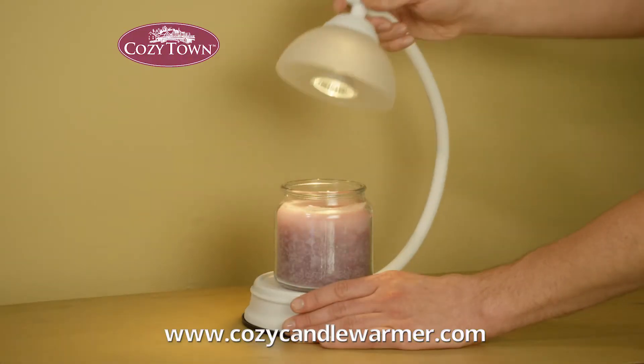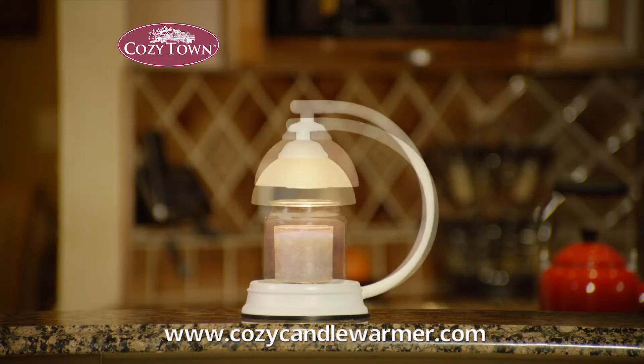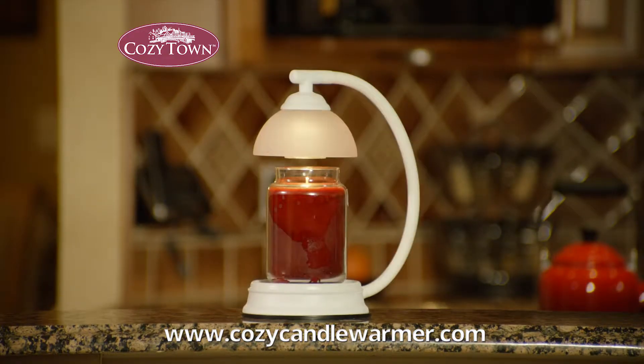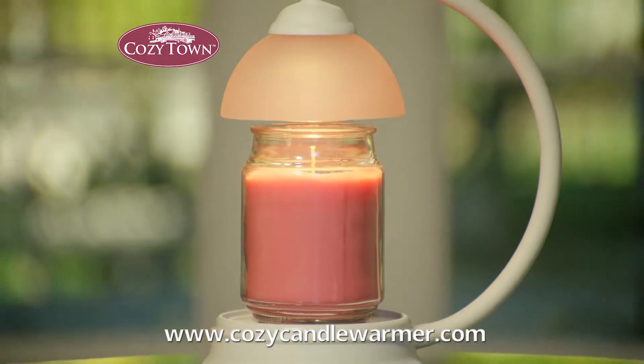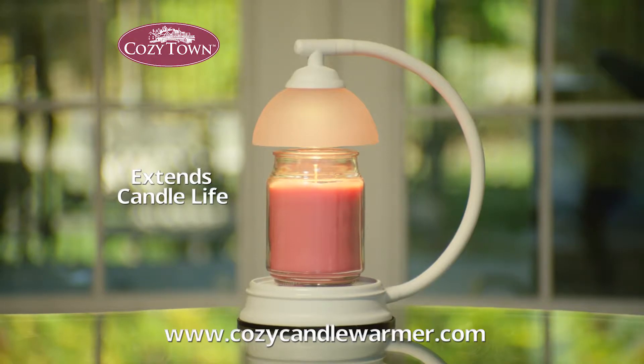The Cozytown Candle Warmer features a flexible stem that's easy to adjust, quickly bending to accommodate virtually any shape or size candle. And since we all know how expensive candles can be, the Candle Warmer's top-down design will actually extend the life of candles, saving you money.